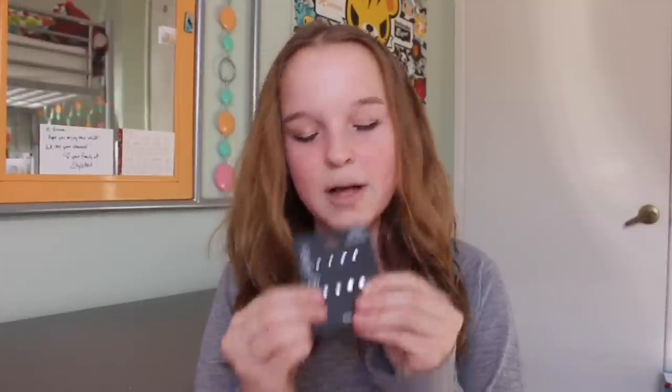Now moving on to what's in my stocking from my dad's house. The first thing I got was this set of earrings — I pretty much wear the same earrings every day and I wanted to change it up. They're just a variety of little diamond studs. The next thing I got was a purple toothbrush.